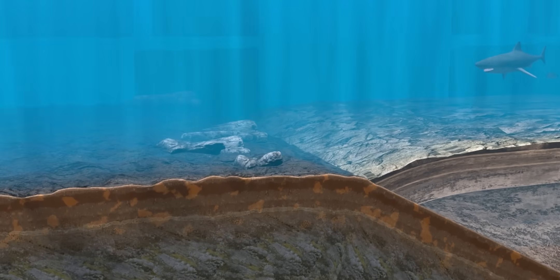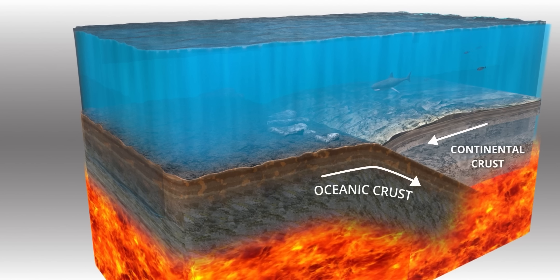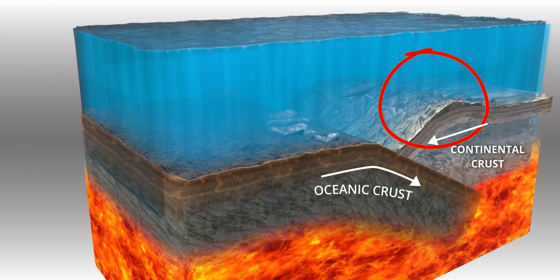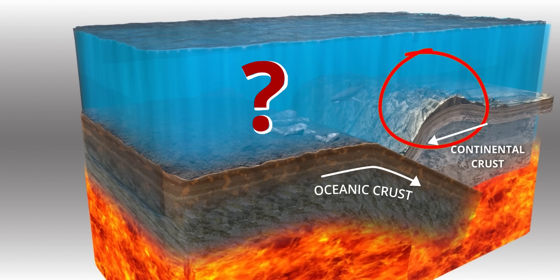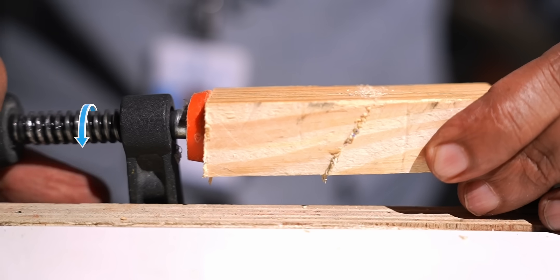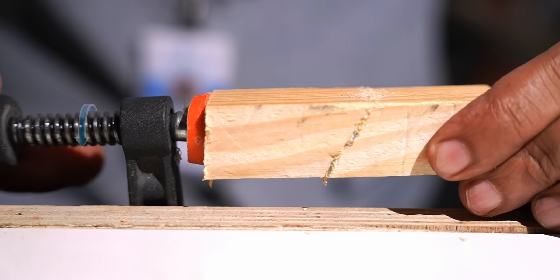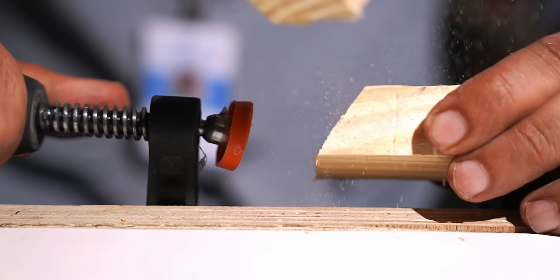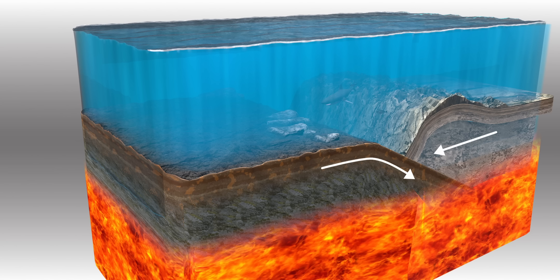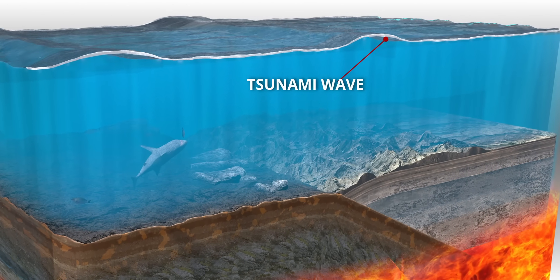The slow-moving ocean beds sometimes interact like this: one tectonic plate sliding under another. Notice the bulging upper layer. How long will this motion continue? These stacked wooden pieces demonstrate what happens. Let's keep tightening them — but after some point of time, boom. Similar to the experiment, the ocean beds release all the accumulated energy in a short period of time.